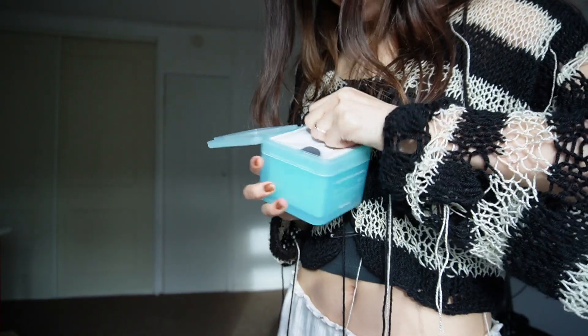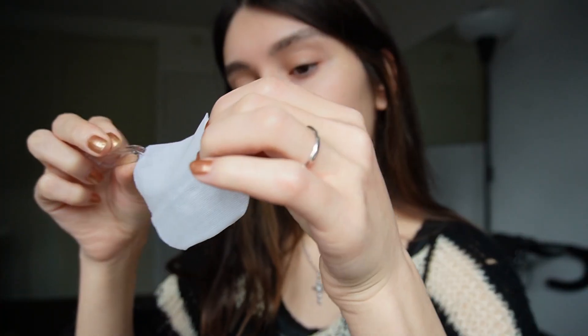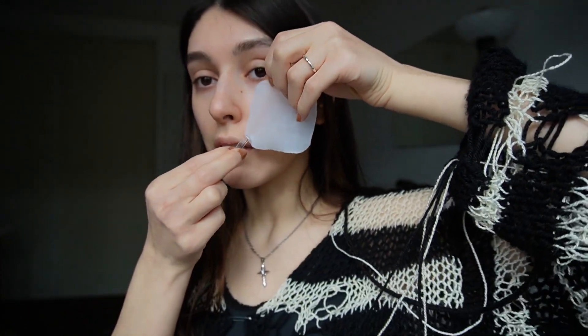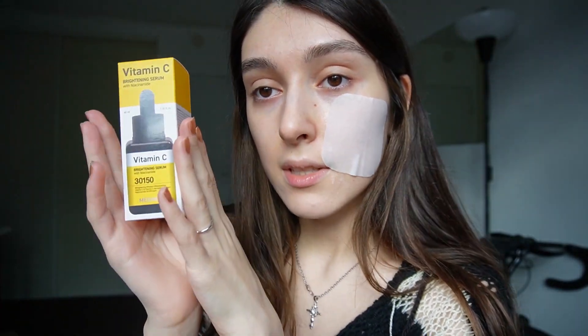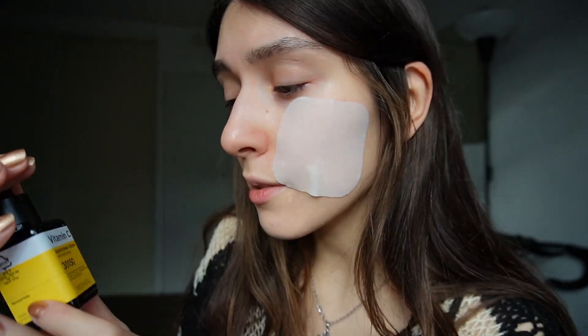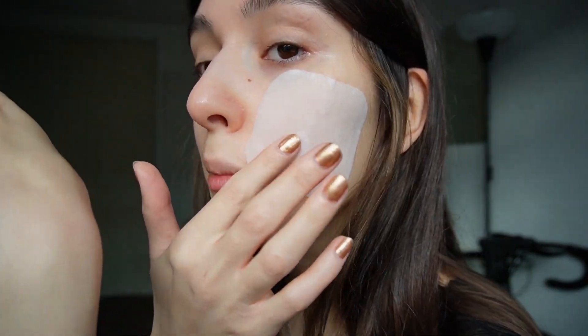So it looks like this — they have these twizzers. It feels like sheet masks but you just apply it to your face. I need to stay like this for 20 minutes. Vitamin C brightening serum with niacinamide — it smells like lemon fairy dish soap.